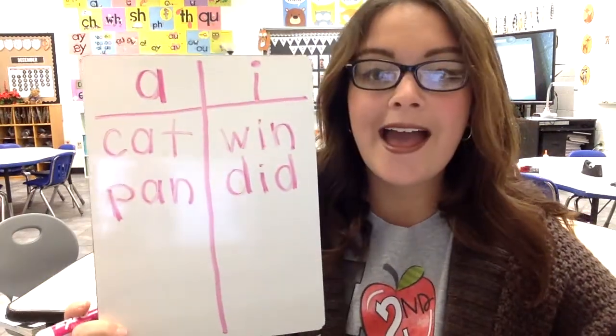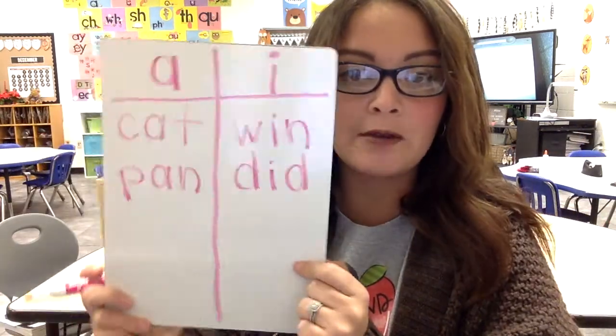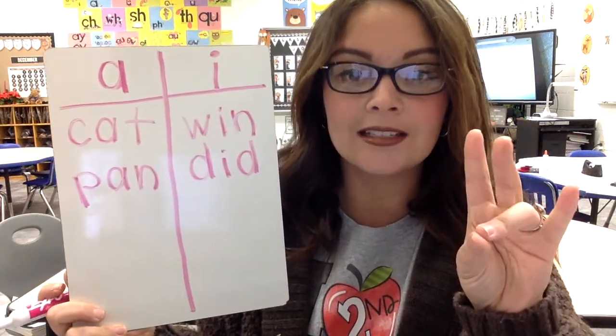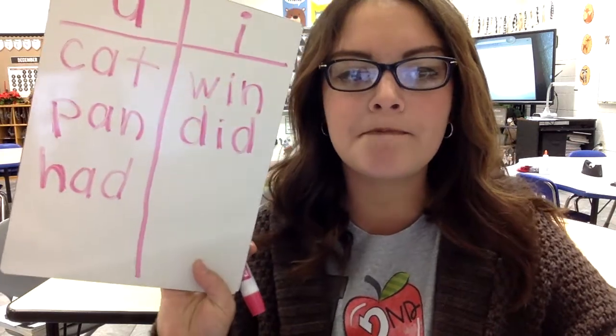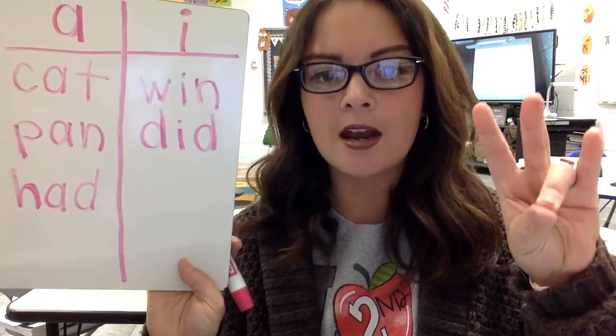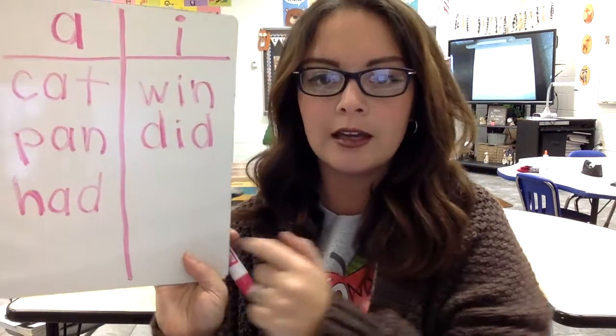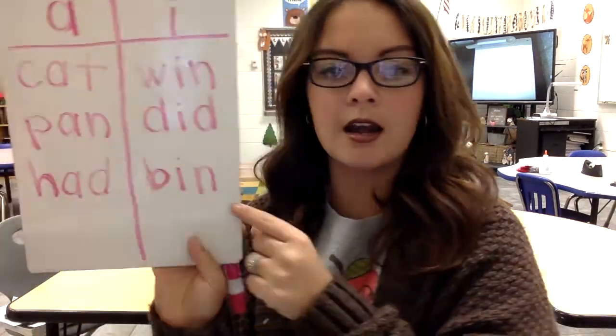Next we have 'had.' H-ah-duh, had. Do you hear ah or ih? I'm going to write it under A. H-A-D. Next word is 'bin' — like a toy bin, a box you hold your toys in. Buh-ih-n, bin. You hear ah or ih? It's going to go under I — B-I-N. Good job.